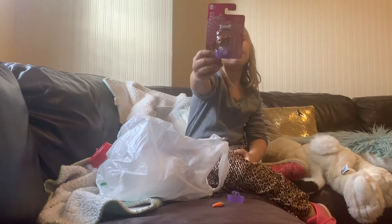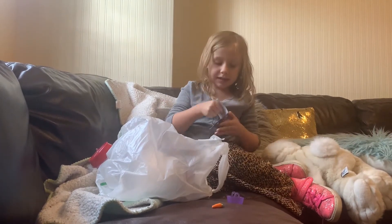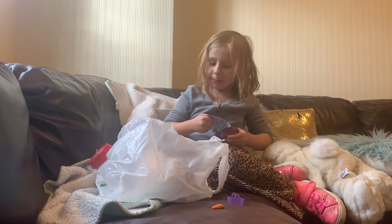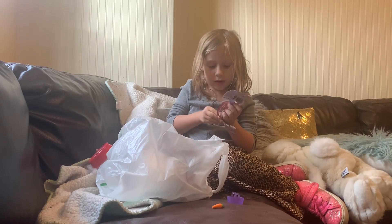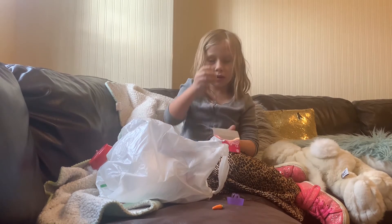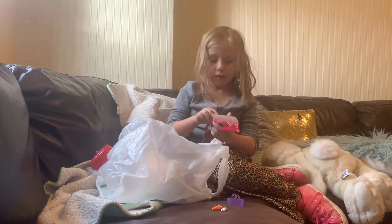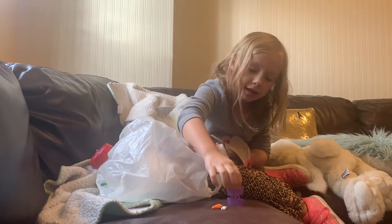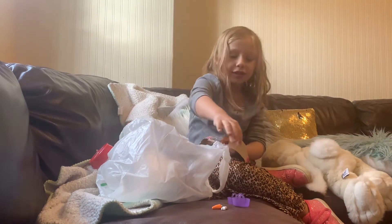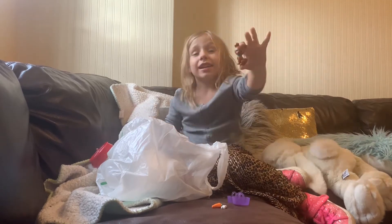We also have a puppy one — it comes with a bone, a basket, and a puppy, not a bunny. So here's the bone and here's the basket. I thought the baskets stack but they can't.